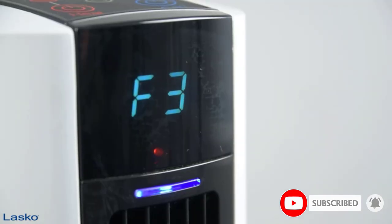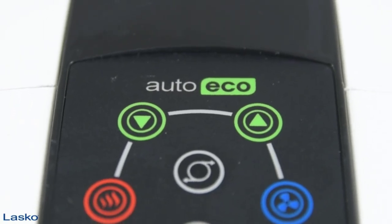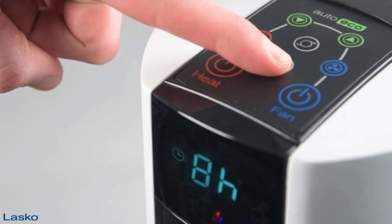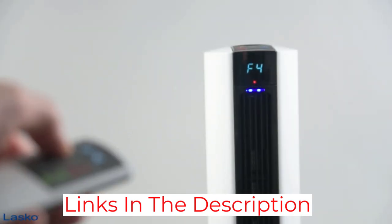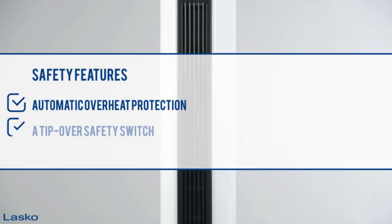The FH500 is full of thoughtful details, including an easy-to-navigate control panel and a matching remote control. It also has a medium heating option in addition to the standard high and low settings found on most other space heaters, as well as a timer and an auto-eco setting to help maximize your energy use. This Lasko tower heater has held up well after several years of continuous use. The FH500 also has a built-in cooling feature, which is a nice bonus.